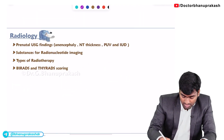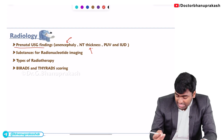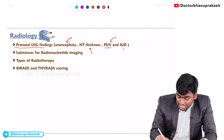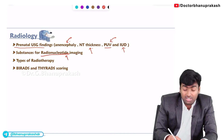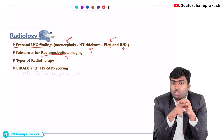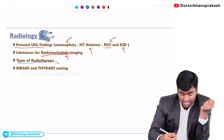Pneumothorax will mostly be diagnosed from the surgical perspective. In prenatal ultrasound, you should know how anencephaly looks and what the nuchal translucency thickness is, and you should also be able to diagnose posterior urethral valve and intrauterine devices. You should know about radionuclide imaging — specifically what substances are used — and the types of radiotherapy: hyper, hypo, and fractionated radiotherapy.